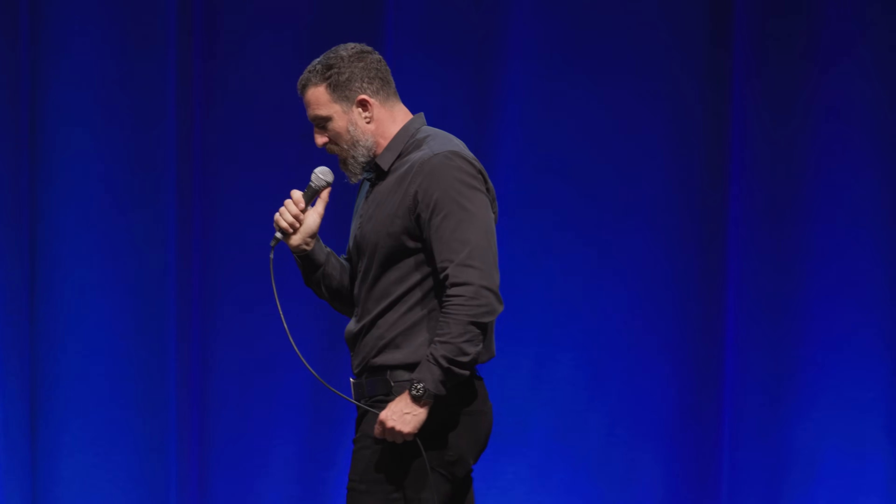Some people wake up in the middle of the night because they don't have their sleep timing right. We have a series on sleep coming out soon with Matt Walker — a six-episode series. He talks about something he calls QQRT: Quality, Quantity, Regularity, and Timing.